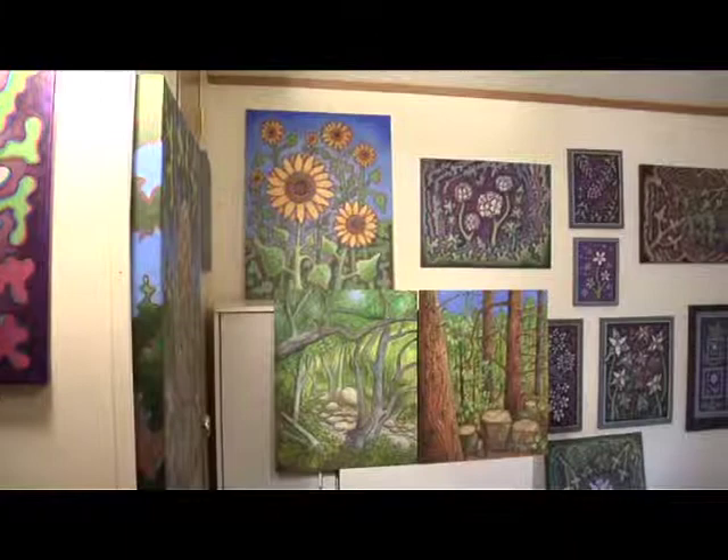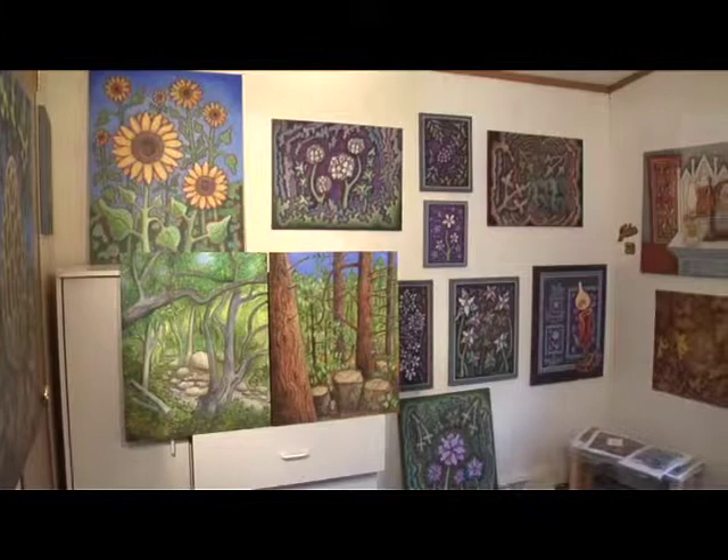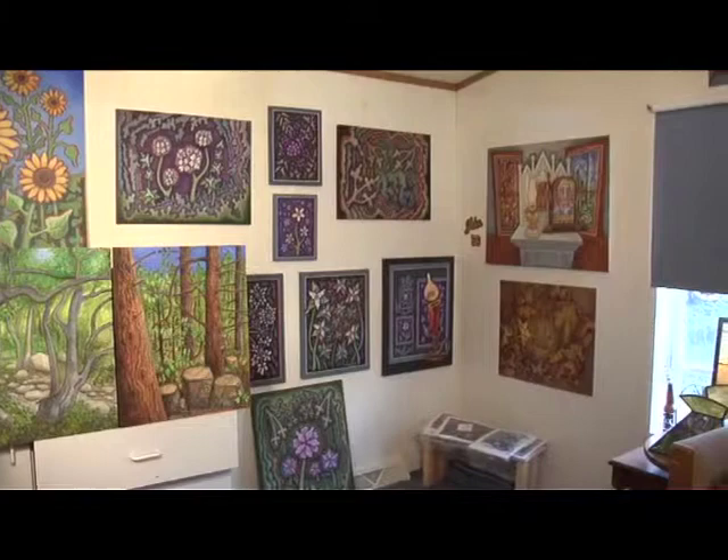Most of the paintings in this room were done since we've been back in Wildwood — he got really prolific. They're 3D: sunflowers and Queen Anne's lace.